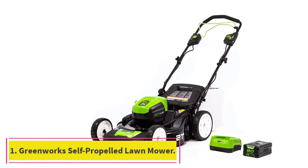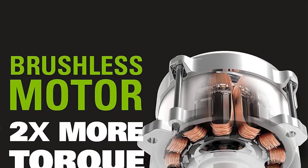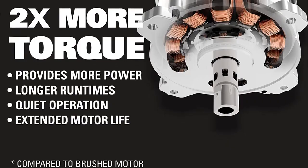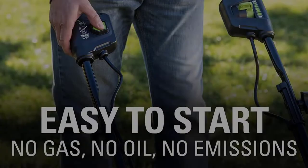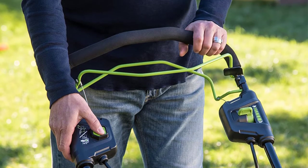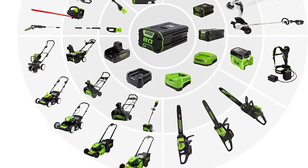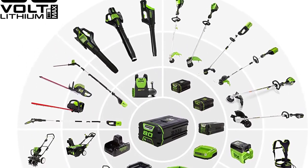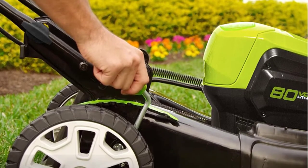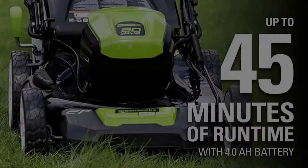Starting at number one: the Greenworks brushless self-propelled lawnmower. Greenworks is a champion of the cordless electric lawnmower game for a reason — they make a quality family of products in 40V, 60V, and 80V ranges, all with shareable battery capability. The Greenworks Pro 80V cordless electric lawnmower features a brushless motor, is self-propelled, and includes a 4Ah battery and charger. It's a high-quality machine with a steel 21-inch cutting deck with mulch, side discharge, or bag options for clippings. At only 64 pounds, this mower is easy to move around.